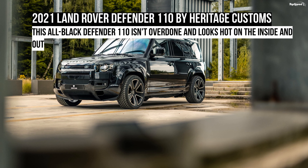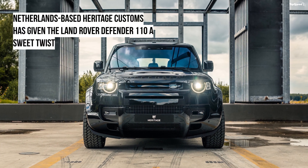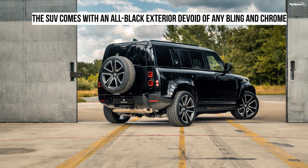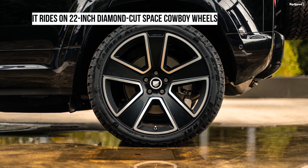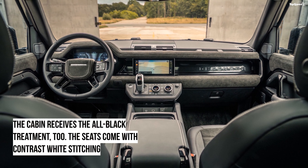The 2021 Land Rover Defender 110 by Heritage Customs. Netherlands-based Heritage Customs is known for its Land Rover Defender builds. The aftermarket company has created many bespoke editions of the yesteryear and the new Defender models. The company has again created a bespoke model for TV celebrity Winston Gerstanovic, based on the new Defender 110, called the Valiance.